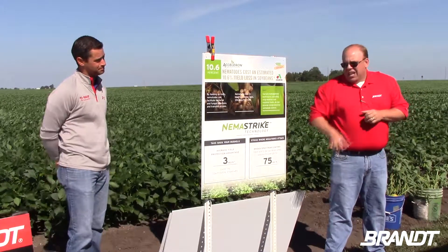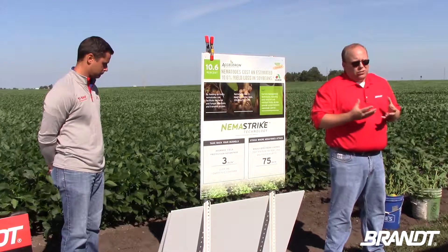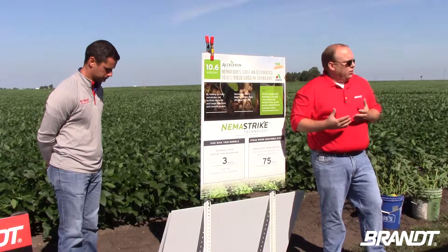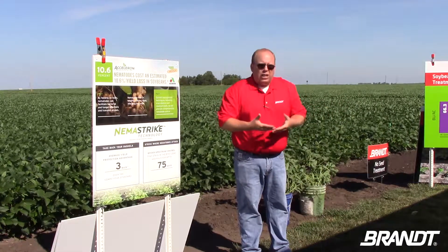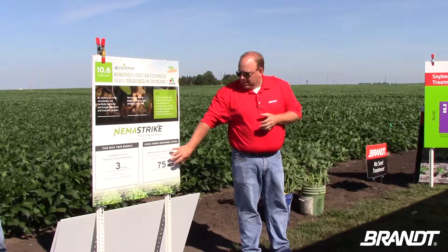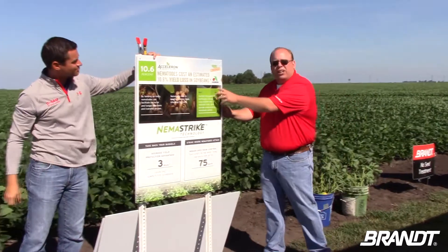The biggest difference between Nema Strike and Poncho Votivo is that Nema Strike is an actual nematicide — it will kill those nematodes when they feed on it and last up to 75 days, controlling two to three generations of nematodes. With Poncho Votivo you were just protecting an area around the seed. Nema Strike will stay with the roots, protect them for 75 days, and actually kill nematodes as the root continues to grow.